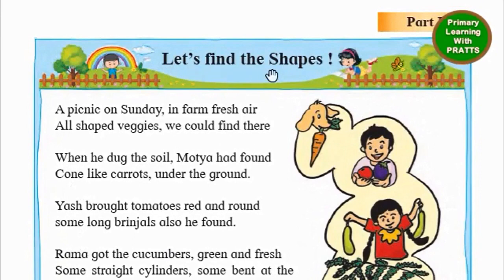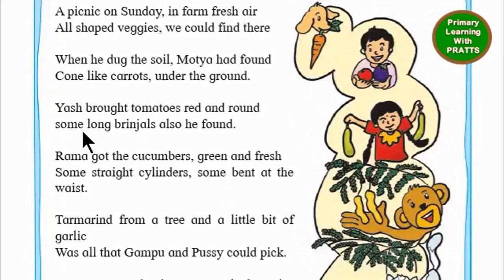Let's find the shapes. A picnic on Sunday in fine fresh air. All shaped veggies we could find there. When he dug the soil, Motya had found cone-like carrots under the ground. Yash brought tomatoes red and round. Some long brinjals also he found.